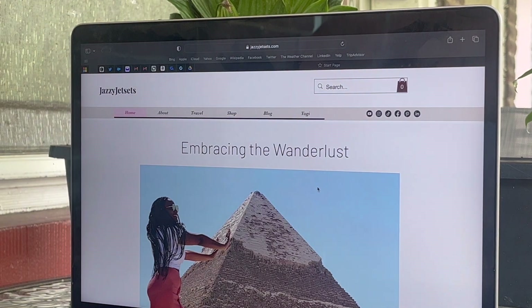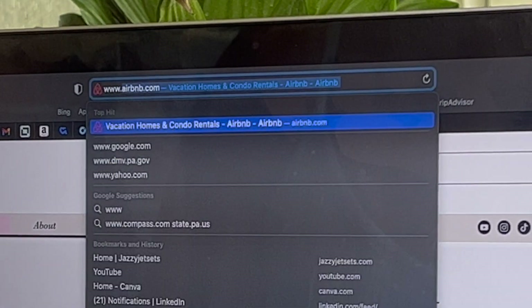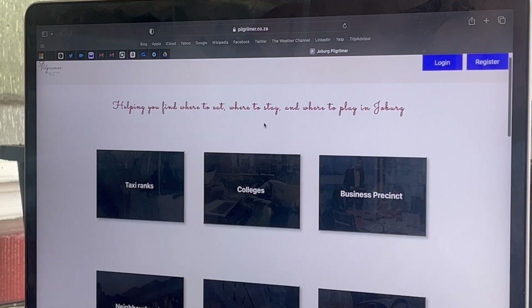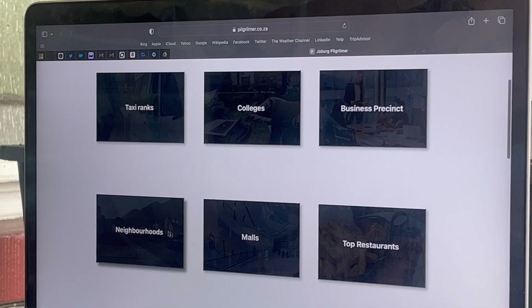Hi friends, welcome back to my channel, it's your girl Jasmine, aka Jazzy Jetsets, and I'm very excited about today's video because it's sponsored by Joburg Pilgrimer. I'm really excited to share this as a resource that I think would be helpful for anyone experiencing South Africa. So let's get into it — what is Joburg Pilgrimer?